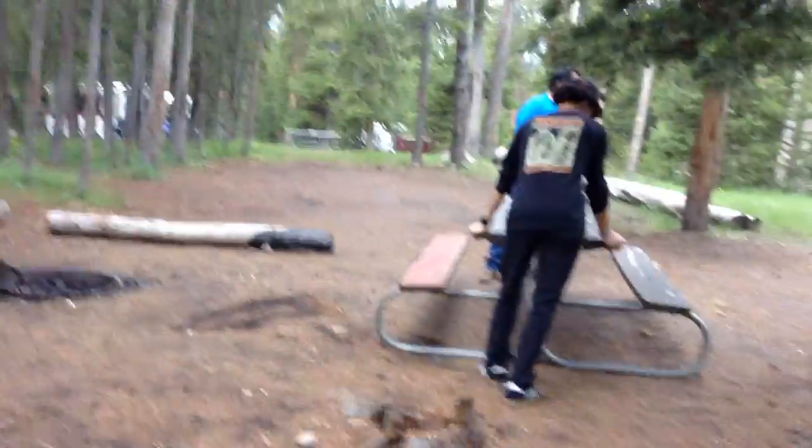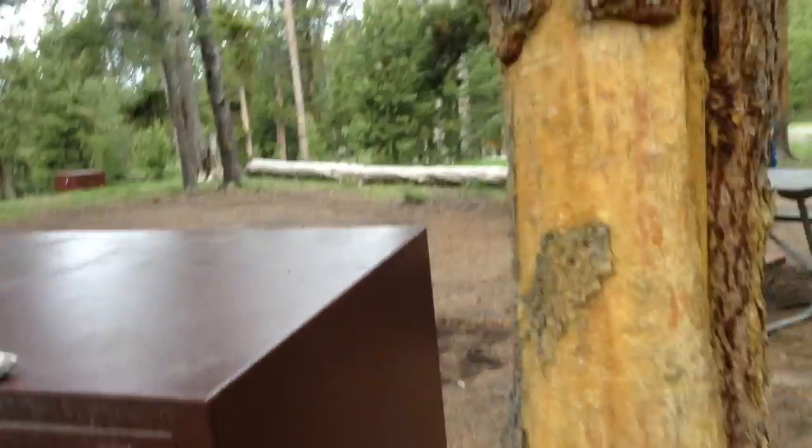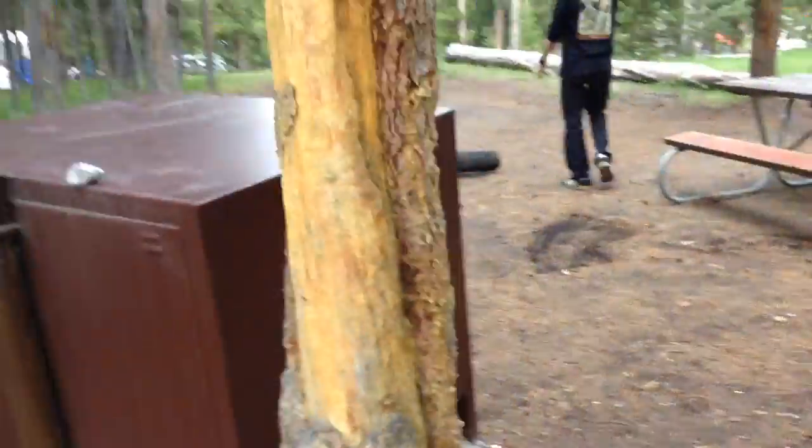We're at our campsite. See this? This is bear evidence — they scratched the trees. I don't know why, but yeah. It's right at our campsite too.